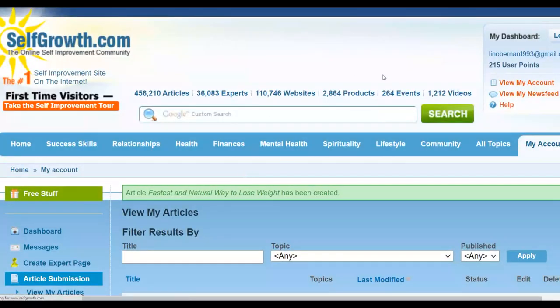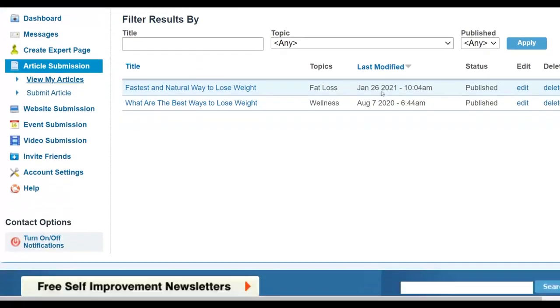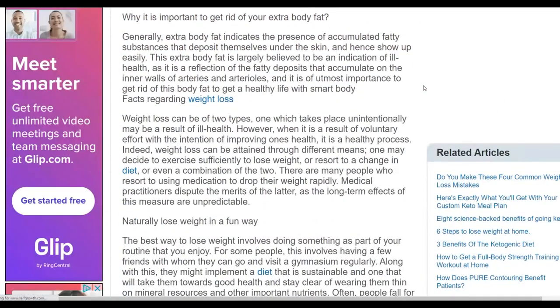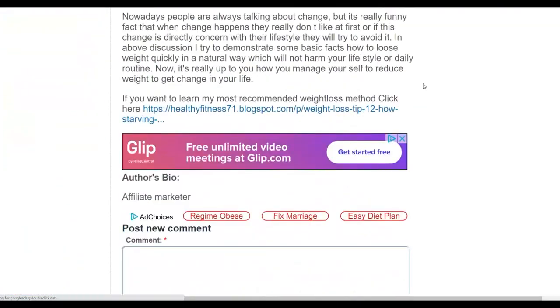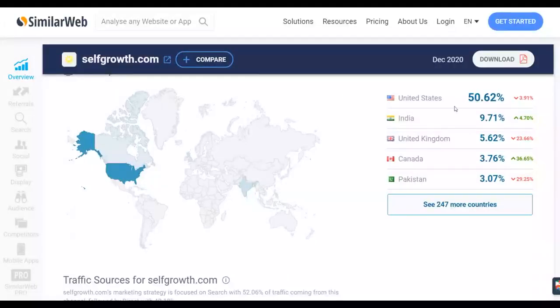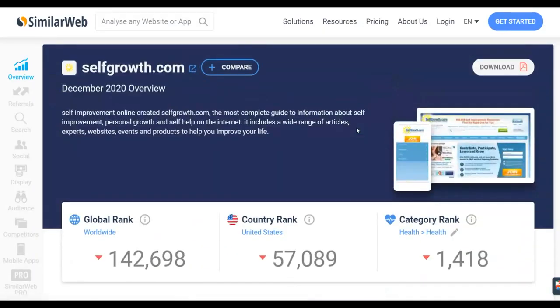The article has been saved and will be reviewed, approved, and published on this website, and you'll start getting free traffic from it. You'll input your LinkTree link or Blogger blog link in the article so visitors can click through to your affiliate offer without your links getting blocked. Most of the traffic on Self-Growth.com comes from the United States, so you can get a lot of targeted traffic and make money.